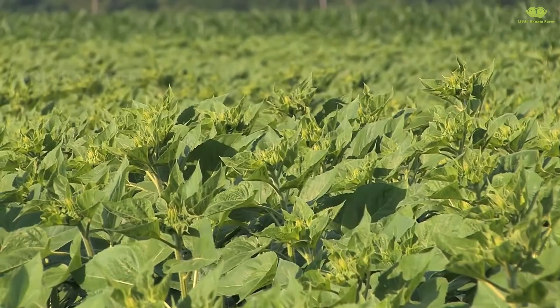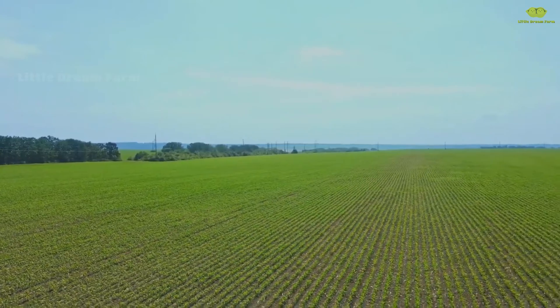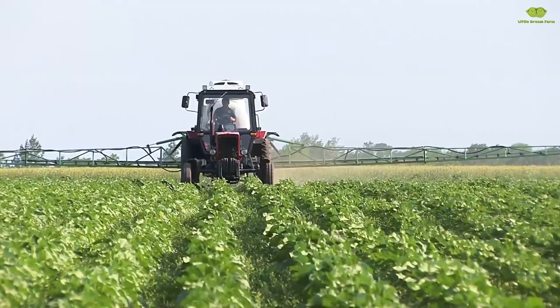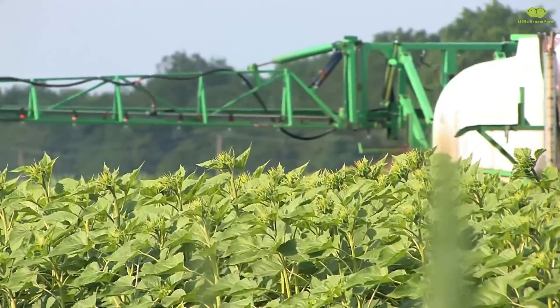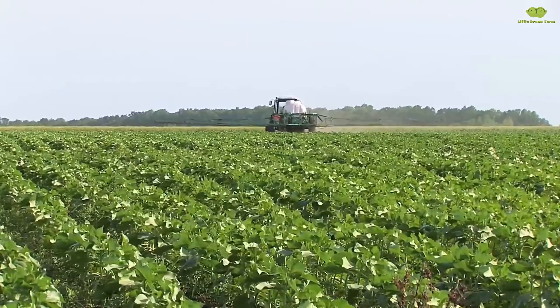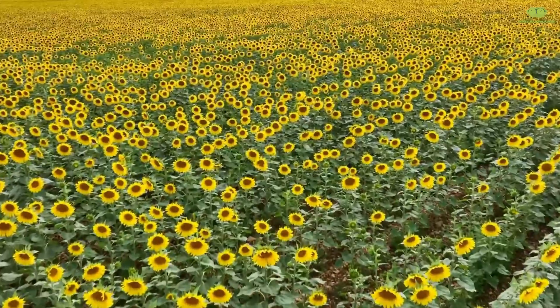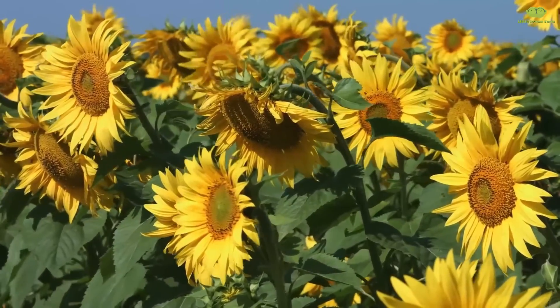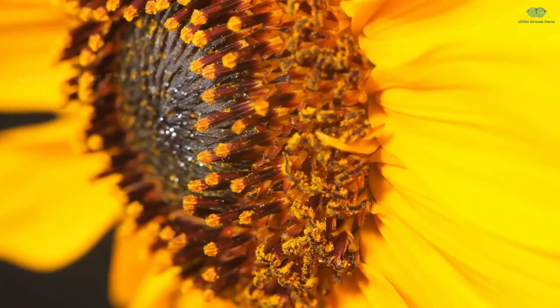Once the seeds are sown in the furrows, they are placed shallowly in the soil, just deep enough to absorb all the necessary nutrients and water. After a few months of care, an entire field bursting with vibrant yellow will welcome us.